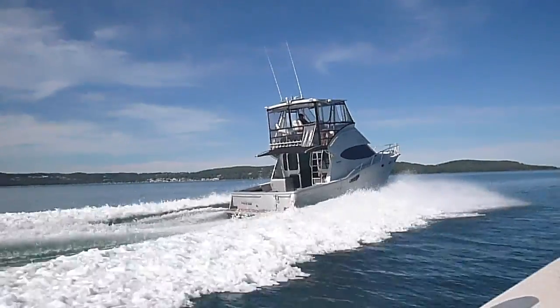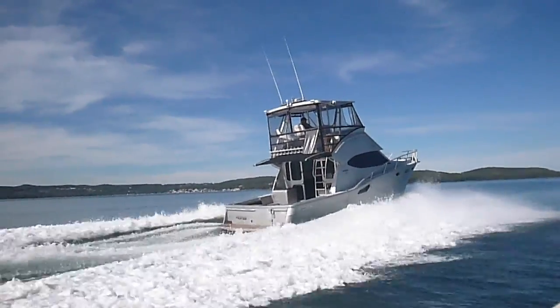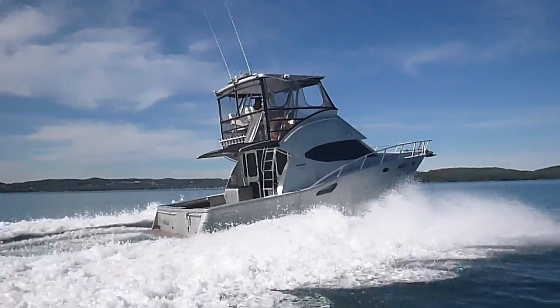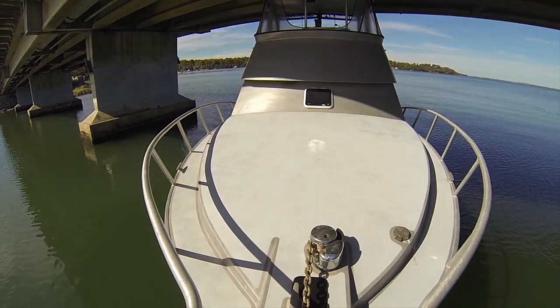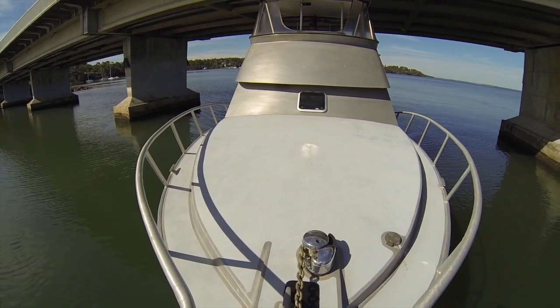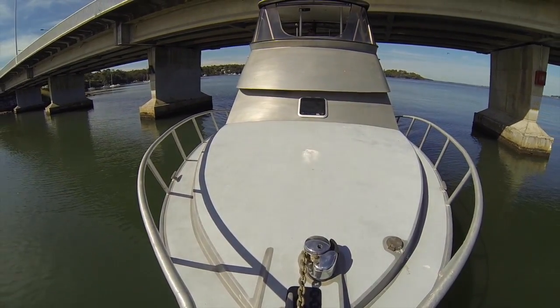Tell me about how it got built and why it got built. I love my boats. I was that passionate that I built the company from nothing, and our range extended from 5 to 8 metres, but I wanted a bigger one, so this was a one-off build especially for me.